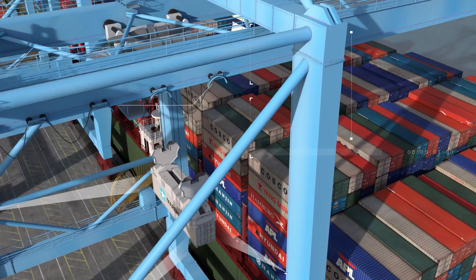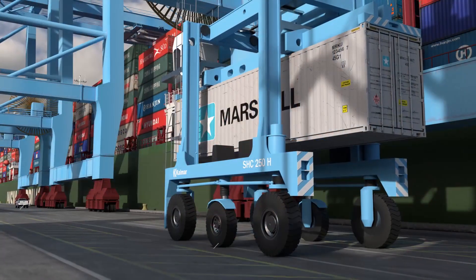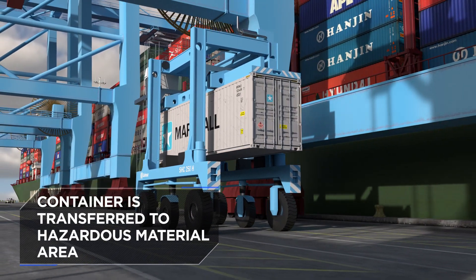The second thing the cameras look for is: are there signs of hazardous material? If found, those containers are sorted into a different area.